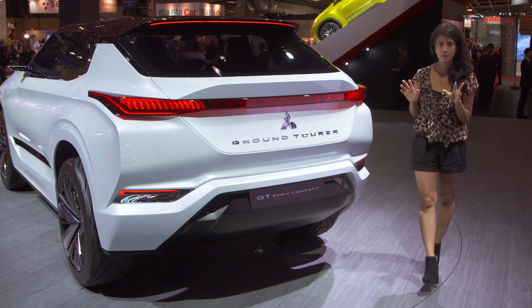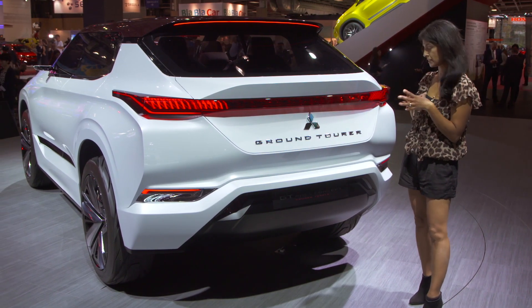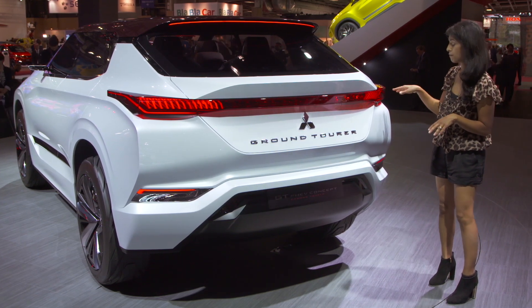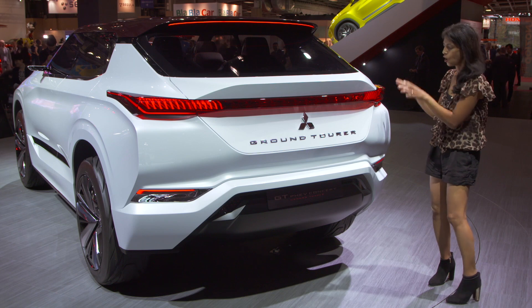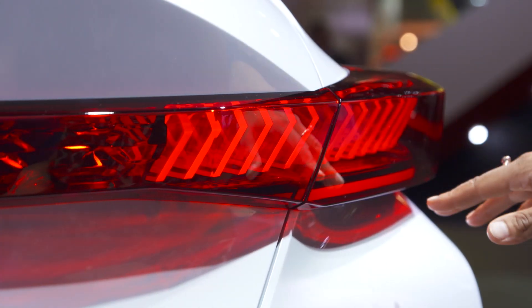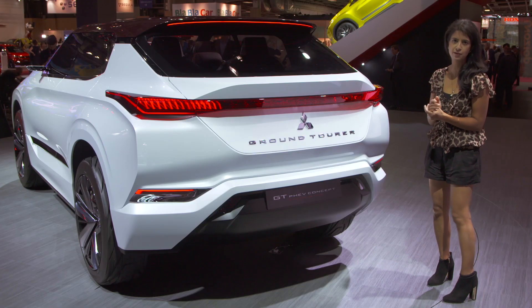Around the back, the rear lights are stretched across the entire width of the tailgate. In there are the indicators, the brake lights, the reverse lights, and of course the tail lights — all made up of 14 separate vertical units with a slimline wraparound element in the corner. Very stylish.